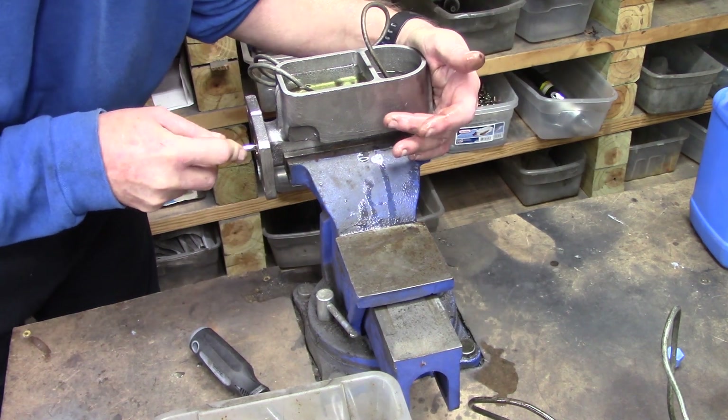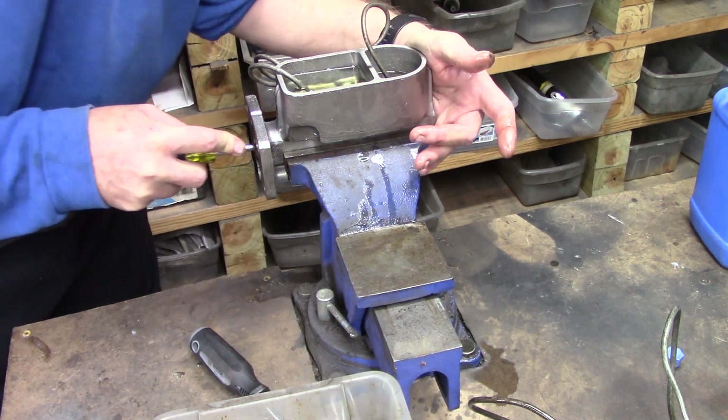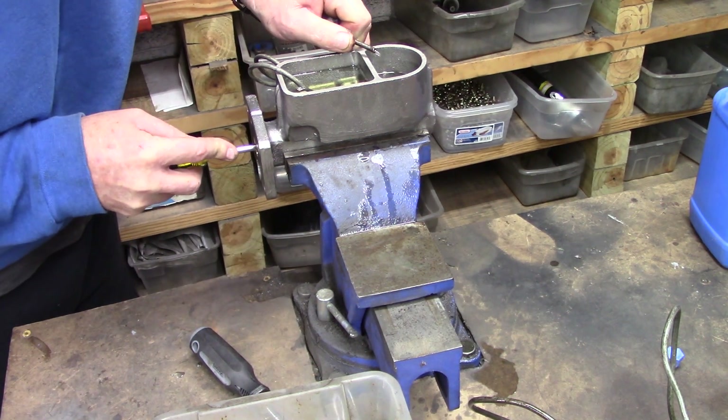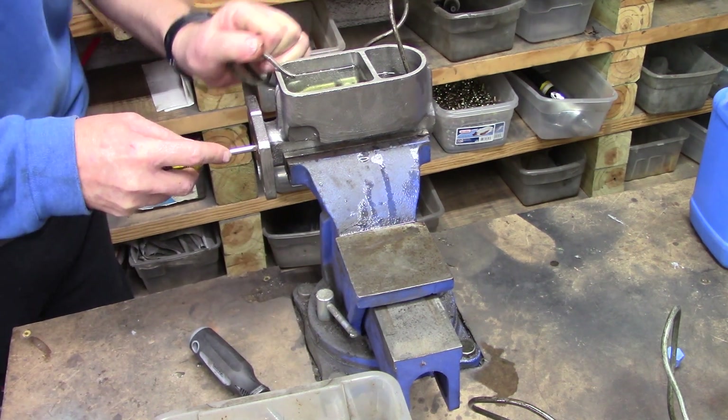So this is that other 9171 that we're getting ready to send down. Beautiful specimens. Got really good flow, really good flow.